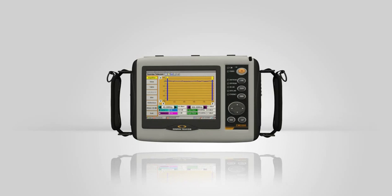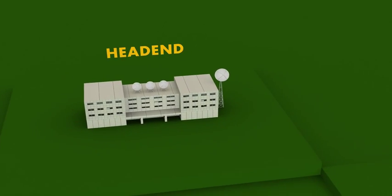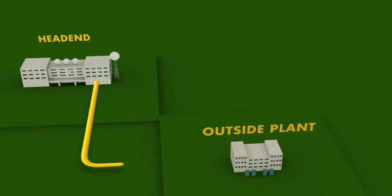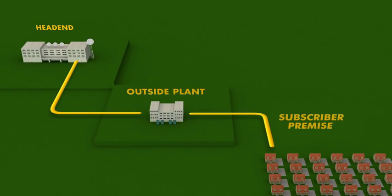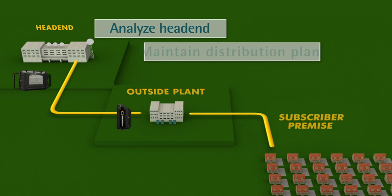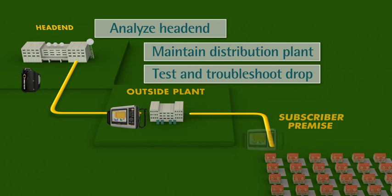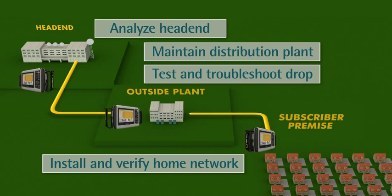From the head end to the home, the CM2800 is an investment that covers a lot of ground. Sunrise Telecom designed the CM2800 for use in the entire network, as compared to point solutions that have limited application. The multifunctional CM2800 is used to analyze the head end, maintain the distribution plan, test and troubleshoot the drop, and install and verify the home network.